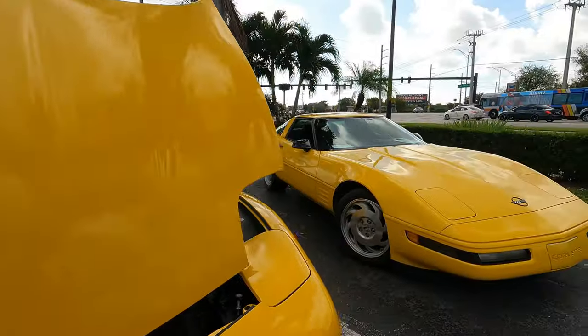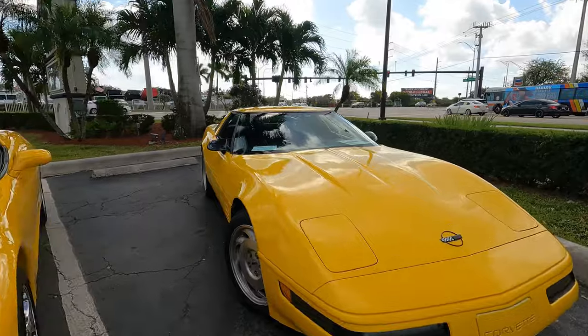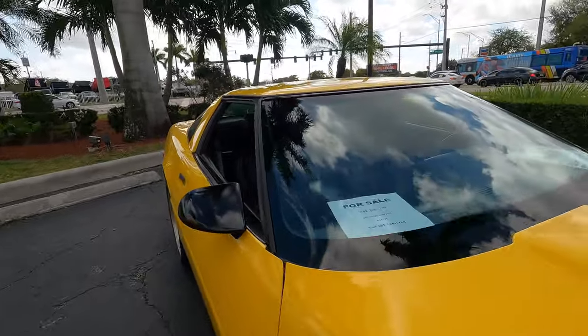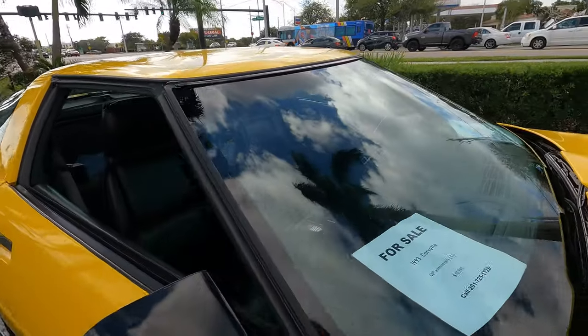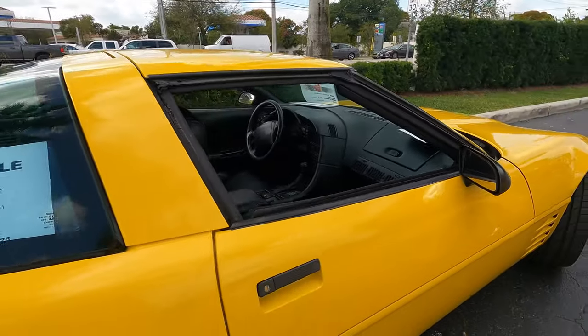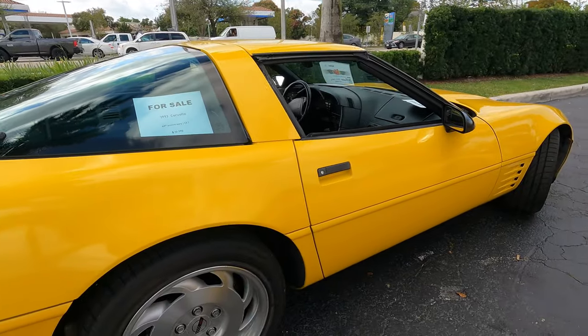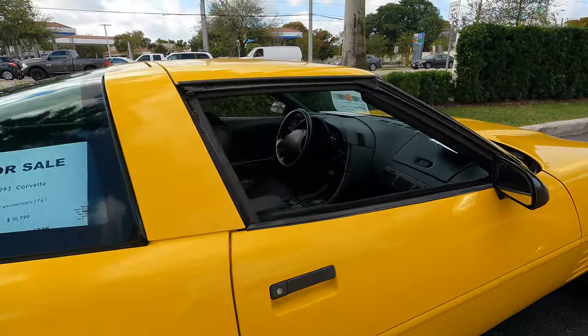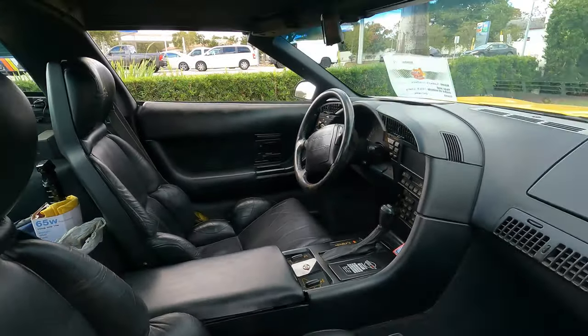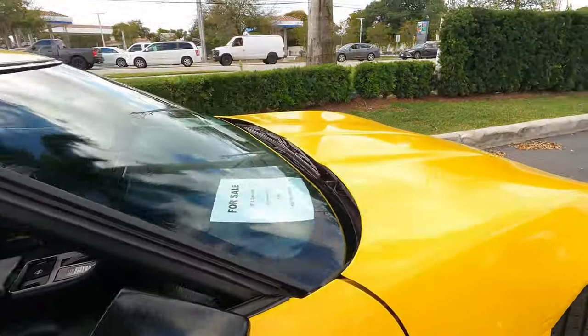Look at this — two yellow ones. Got one sitting over here in the corner. 1993, $10,000. You guys want to get into the Corvette business, get yourself a nice one here. $10,000 — look how nice. Weather stripping is a bit worn, but for $10 grand, get yourself a nice old car. It runs.